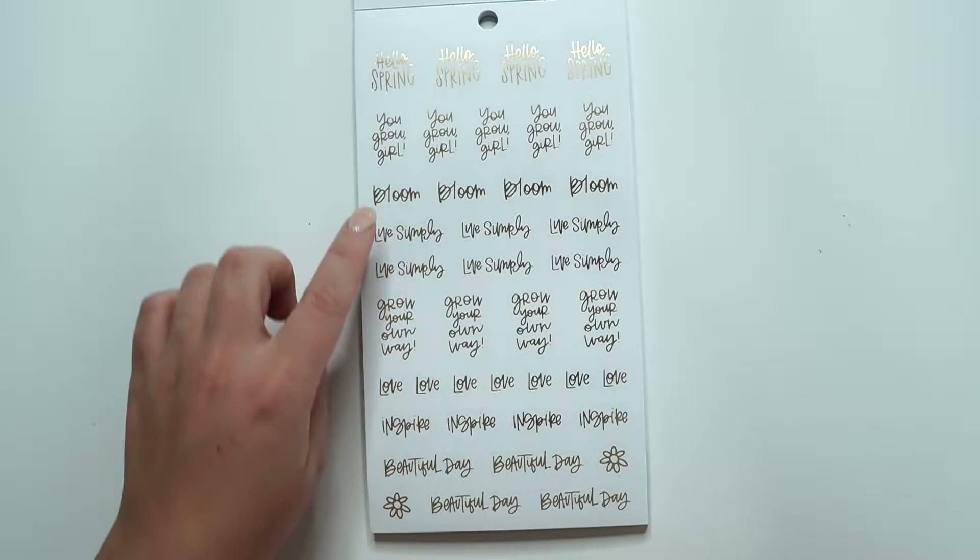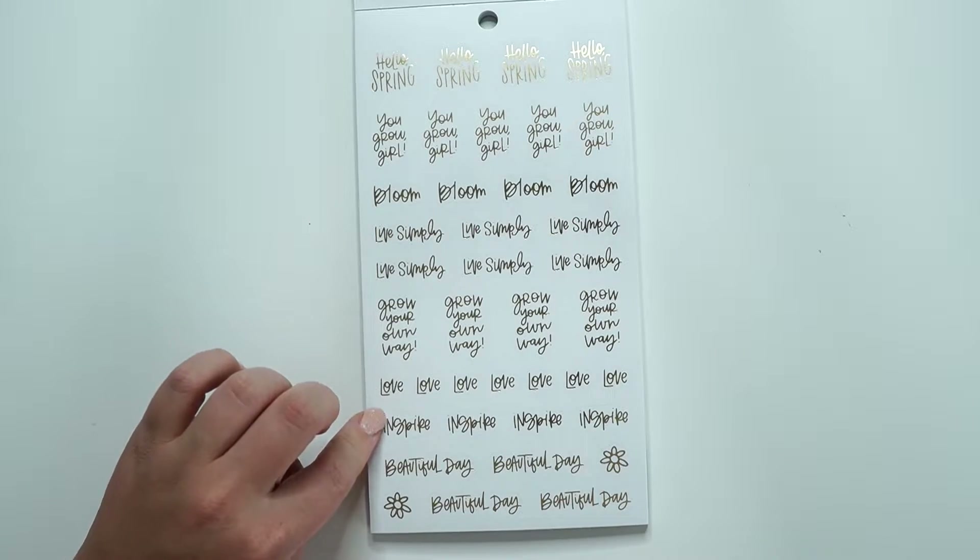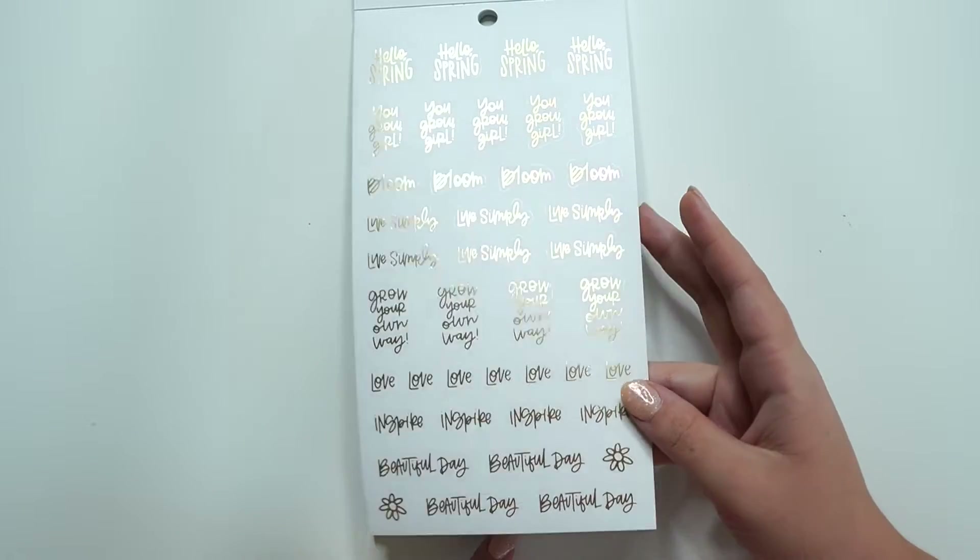We have 'Hello Spring.' 'You grow girl.' 'Bloom.' 'Live simply.' 'Grow your own way.' 'Love.' 'Inspire.' 'Beautiful day.' All on gold foil.